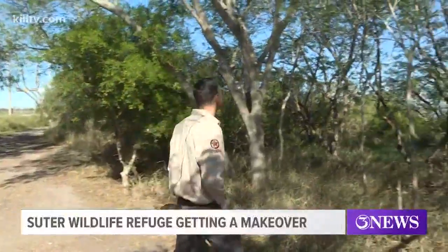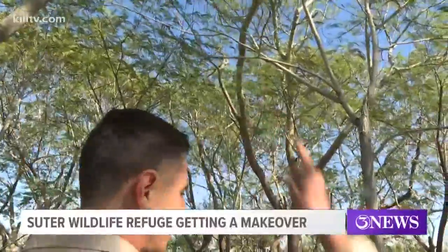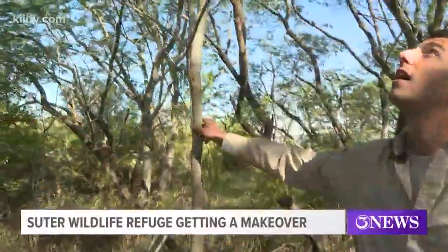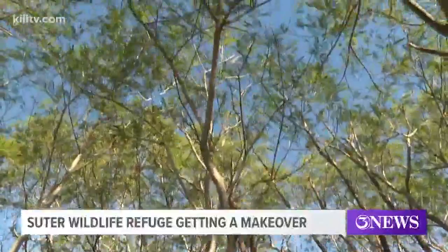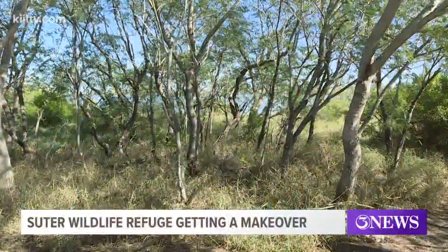That's Joshua Kallman, project manager for the American Conservation Experience, a nonprofit group who helps to restore land back to its natural state. Kallman was basically explaining what our native animals need, and that is native plants and trees to be able to survive and thrive.